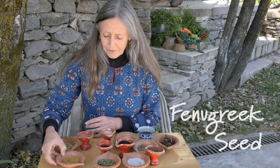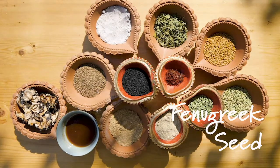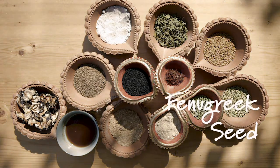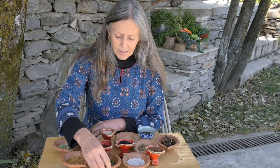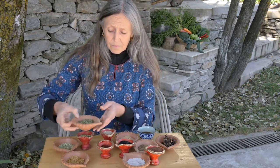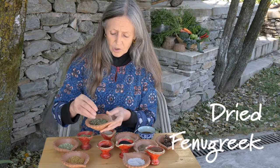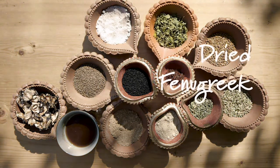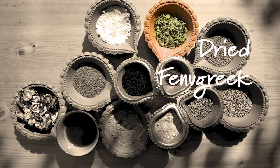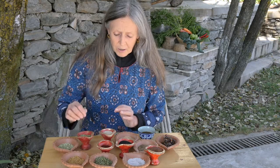Now we have fenugreek seeds. These are widely used and impart a very pungent flavor, so they're used sparingly as they become bitter if used too much. This is dried fenugreek leaves, which are also used sparingly and can impart a delicious flavor to many dals and curd or yogurt-type dishes.